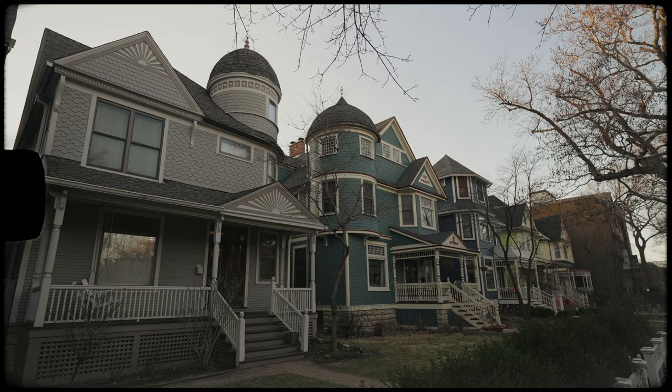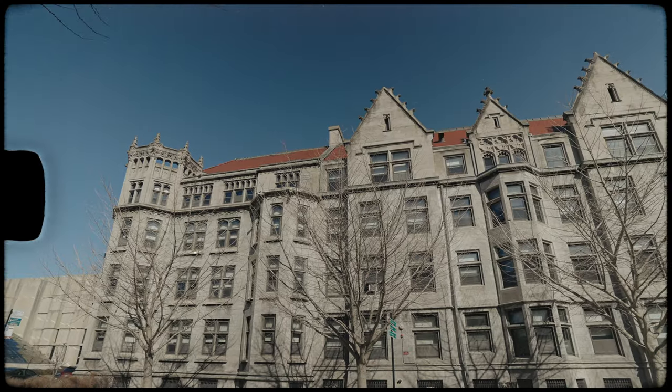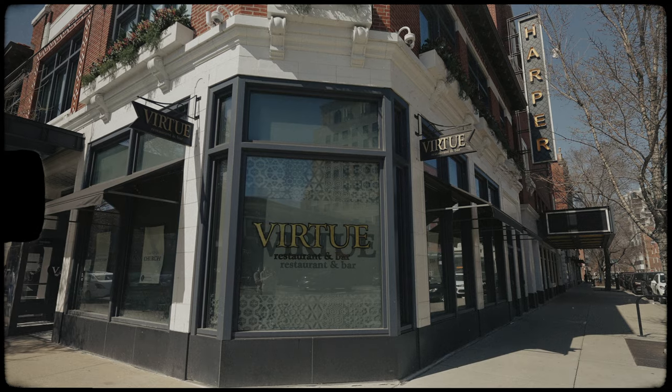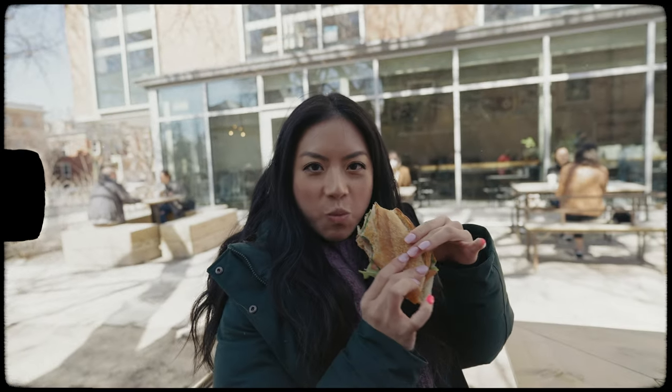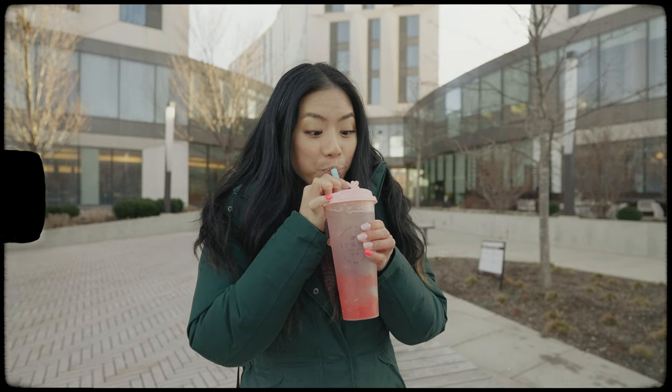Hyde Park began as a suburb of Chicago all the way back in 1853. Today it's known for its world-class cultural and educational institutions, but what about the food scene? We spent a three-day weekend in the area so we could support as many local restaurants as possible, and in this food tour we're making seven stops. Is Hyde Park worth visiting just for the food and drink? Keep it locked to find out.